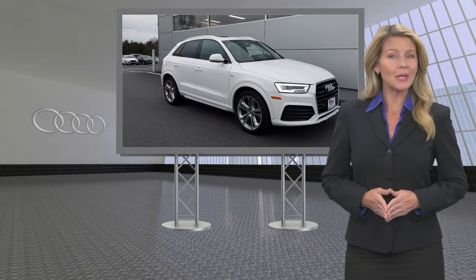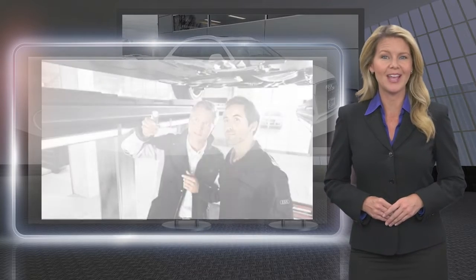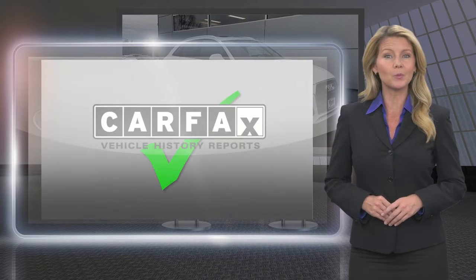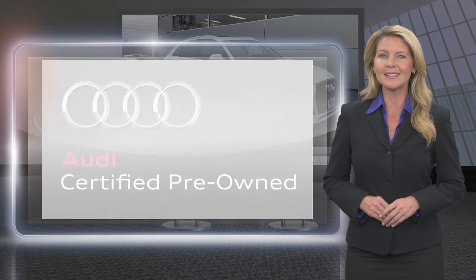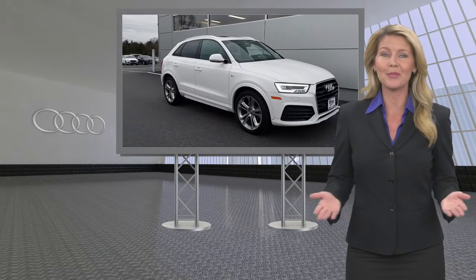This Audi certified pre-owned vehicle has passed a rigorous 300-plus point inspection. No other manufacturer has a more thorough inspection process. With a certified pre-owned limited warranty, comprehensive Carfax vehicle history report, 24-hour roadside assistance and more, Audi is there for you every step of the way.